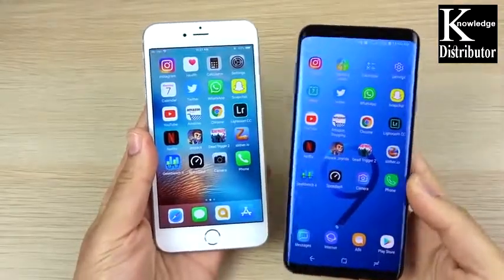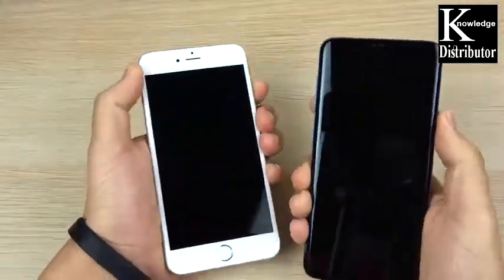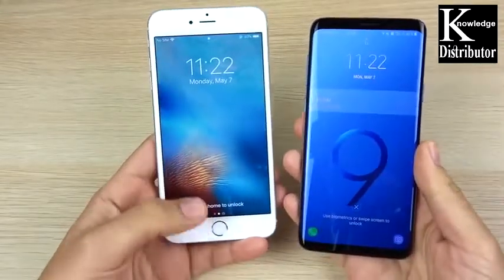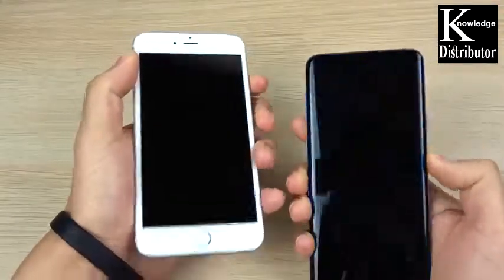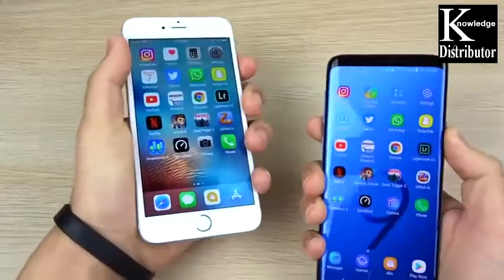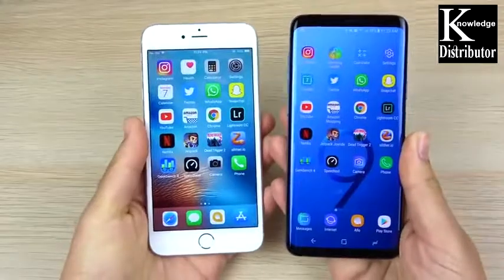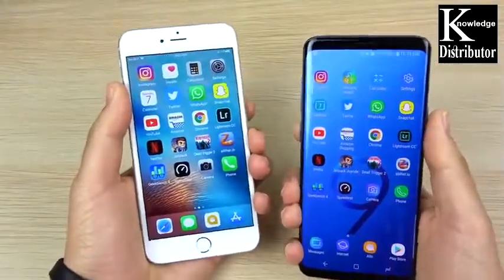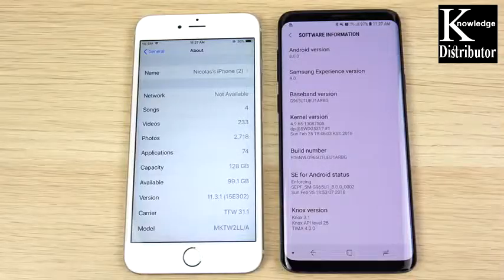The Galaxy S9 Plus easily won the boot up test. Now let's see which one is faster with the fingerprint. The iPhone 6s Plus does have second-gen Touch ID, but the fingerprint on the S9 is very fast. Testing three times, the S9 Plus wins each round on the fingerprint speed test.